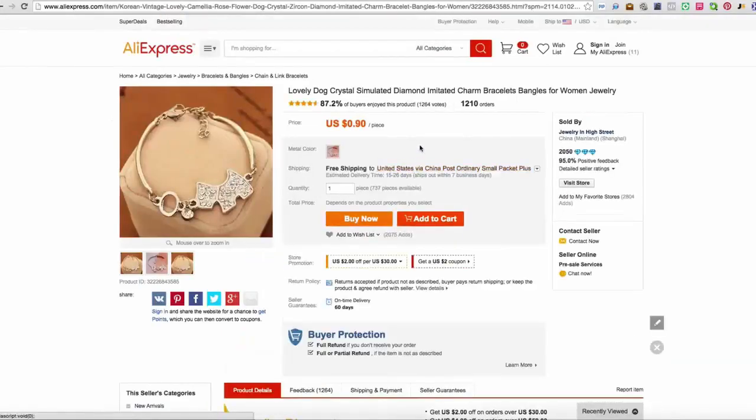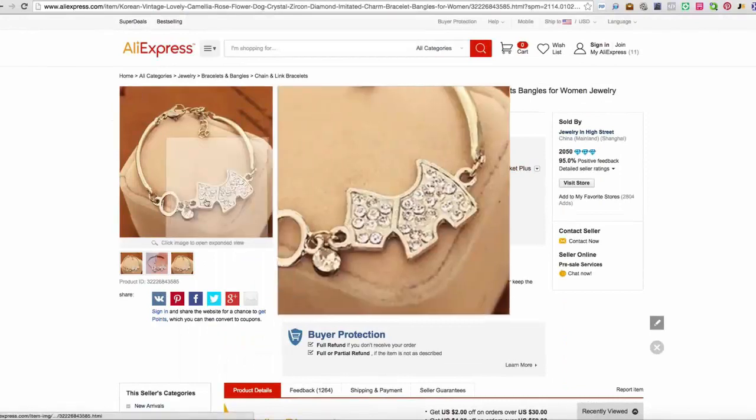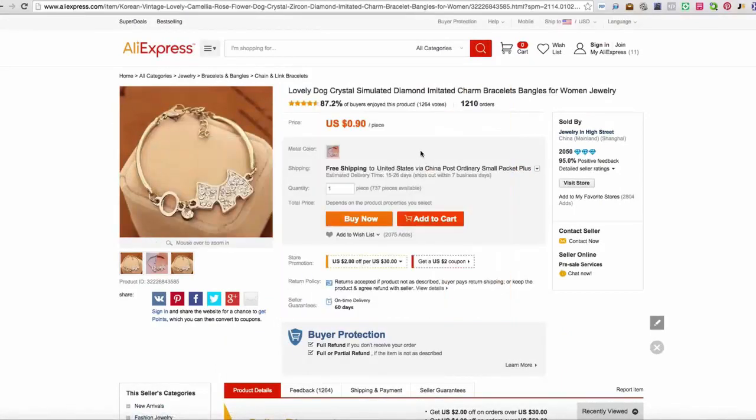Let's jump right into this product here and take a look. This is obviously a dog bracelet — it's going to have very highly perceived value, and it ships within two to three weeks, which isn't that bad. At $0.90 a piece, do you think you're going to be profitable at $10? So free plus $9.95? Yeah, definitely. Even at $6.95? For sure. What if you put it down to free plus $4.95? You're going to make a good margin, but also your conversion rate is going to be through the roof — probably 20% conversion rates. So you can play it either way: go for the super high margin or take the lower margin and go for a massive conversion rate.